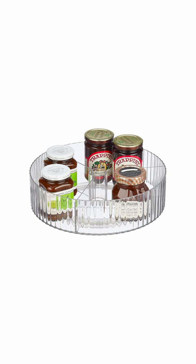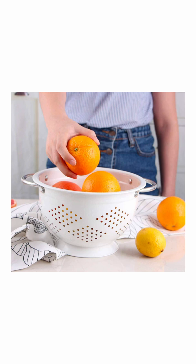Speaking of pretty enough for your counter, this colander set would be great for styling open shelves but they're obviously very practical too. They can be used as a fruit bowl for washing veggies or draining pasta.